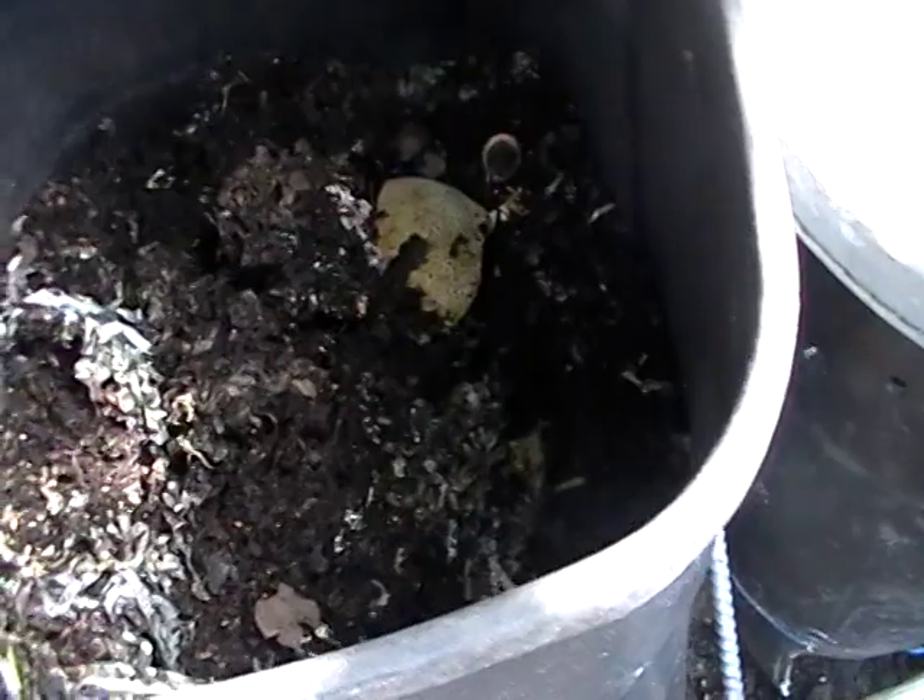My overall opinion about bugs in a worm bin is that bugs are a normal part of a worm bin. If you have decomposing fruits and vegetables, you're going to have different bugs that find their way in because they want a meal. They will help break down the fibrous materials, so if you have an outdoor worm bin, just prepare to have bugs here and there.